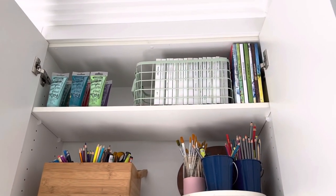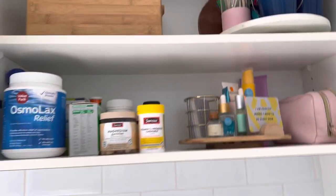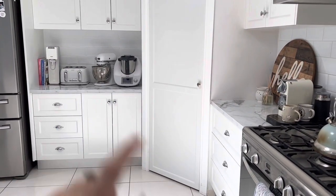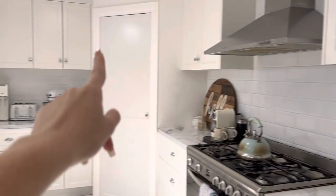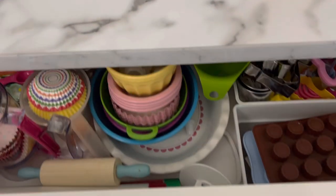We also have arts and craft, paint, the boys' art books, and photo books up there because there's room and it just works. Nothing in this cupboard is kitchen-related, and nothing in that bottom section except the tea and coffee drawer is kitchen-related. That whole section doesn't have anything to do with the kitchen — just those few things — and I love that we've found what works best for us.